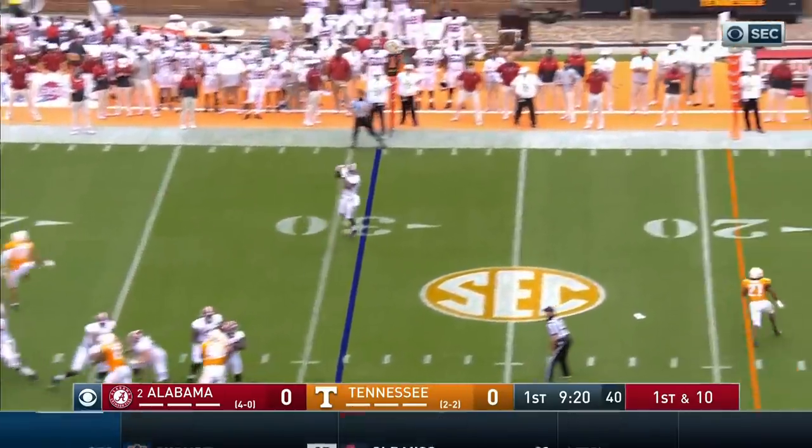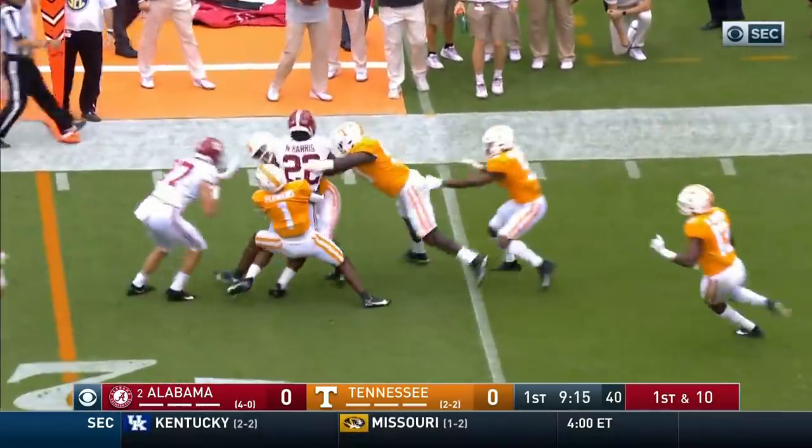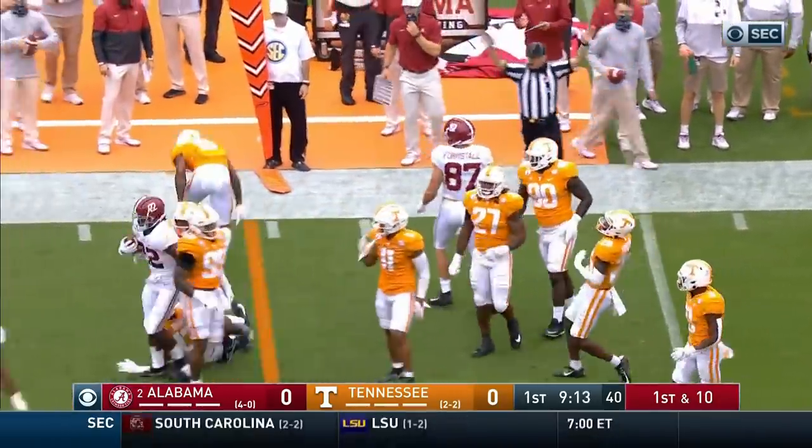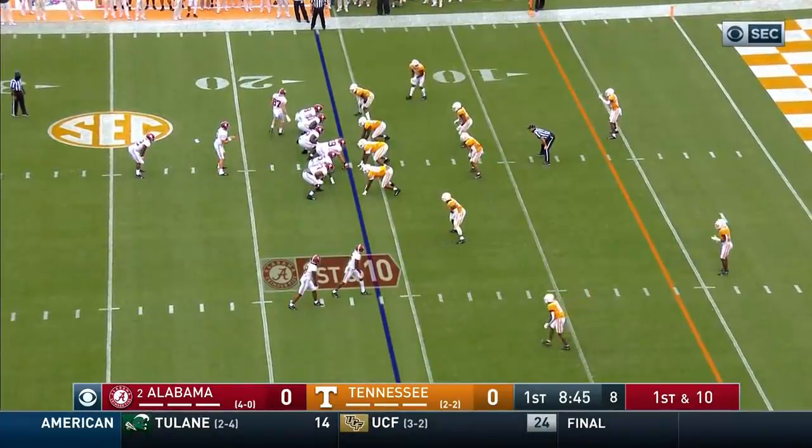Mac Jones play fake, going to throw it wide open to Najee Harris. Harris inside the 20, spins and fights to about the 16. That's what Mac Jones does so well — down in this area at the 16-yard line with another first down.